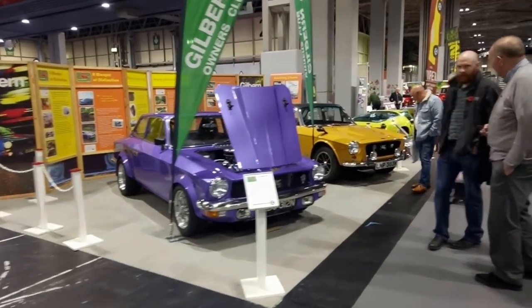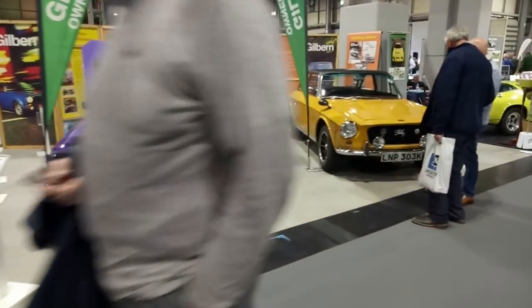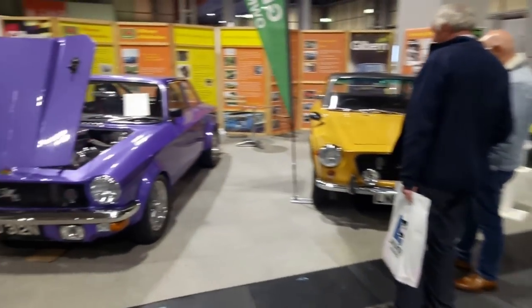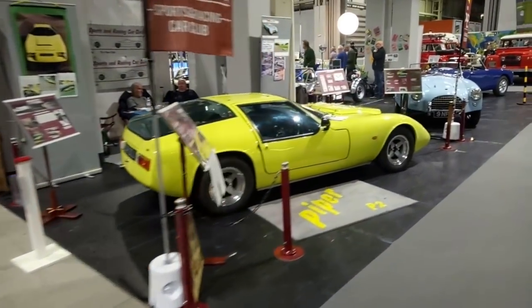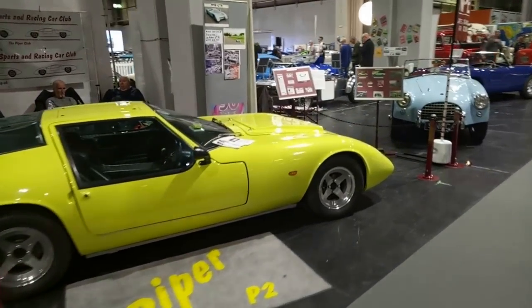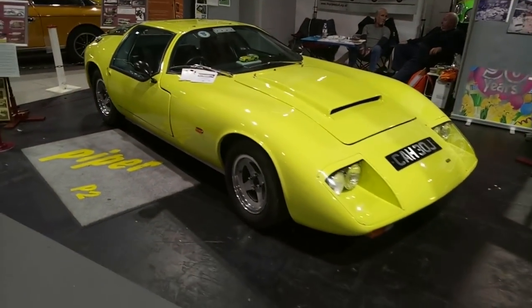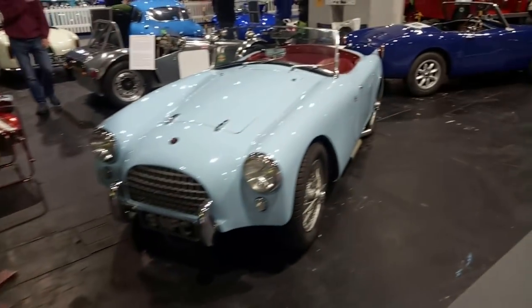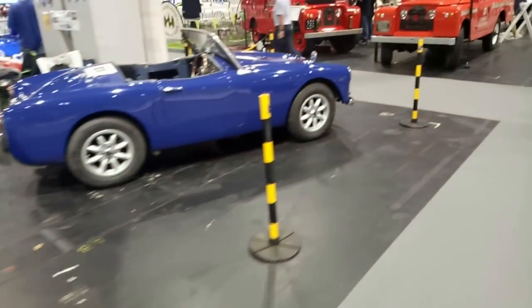It's a pair of gorgeous Gilburns — both Invaders I think. That's the later facelift Invader and what a colour — that's astonishing. I don't think that's standard. We've got Pipers here, a remarkably low-slung car. I remember seeing one on the M25. And we've got Turners. I've seen that Turner before, I have a feeling.